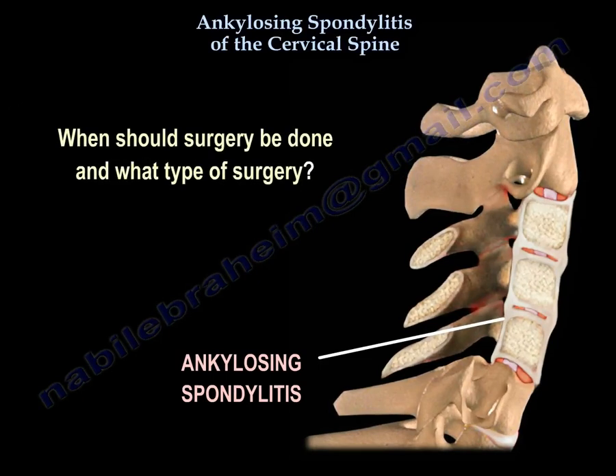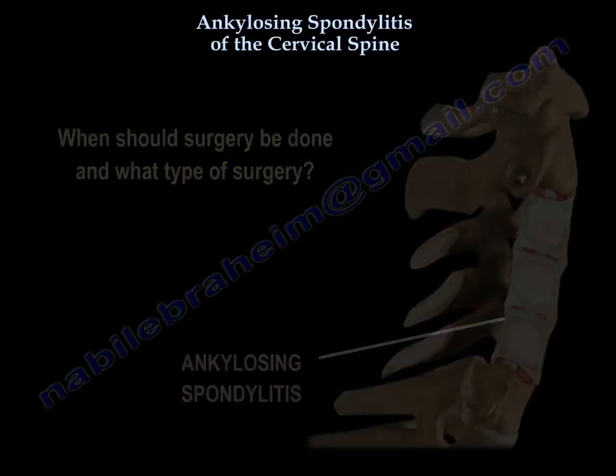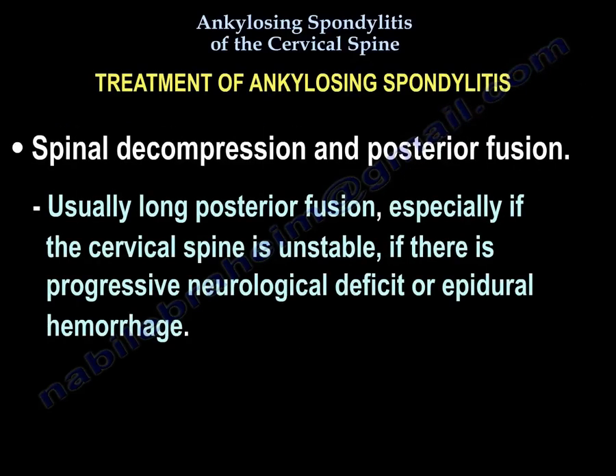When do you do surgery and what kind? Treatment of ankylosing spondylitis involves spinal decompression and posterior fusion — usually a long posterior fusion — especially if the cervical spine is unstable, if there is progressive neurological deficit, or epidural hemorrhage.